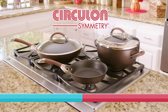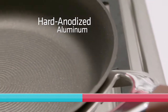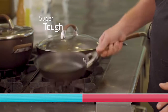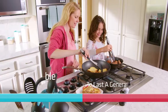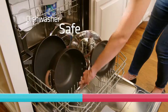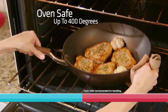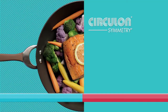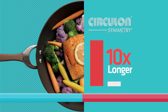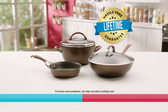How has Circulon made cooking in America easier and faster for over 30 years? Hard anodized aluminum makes Circulon pans super tough — twice as hard as stainless steel, metal utensil safe, and durable enough to last a generation. All Circulon Symmetry cookware is dishwasher-safe and oven-safe up to 400 degrees. Because Circulon's nonstick technology is so advanced, it lasts 10 times longer than ordinary nonstick. That's why Circulon comes with a hassle-free lifetime guarantee.